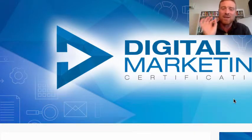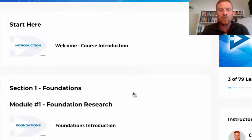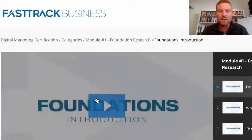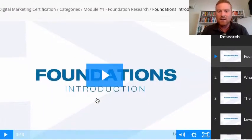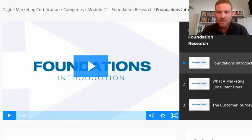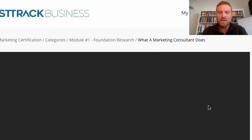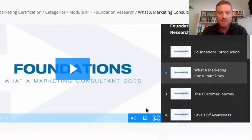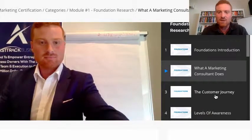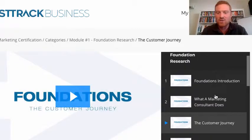That's what this is all about — to give you everything you need in detail. So when you log in, you first off have an intro, then you go into foundations. You simply click into all of these and you'll see along the side there's all sorts of lessons in here. What a marketing consultant does — you just click into these, hit play, and go through each lesson. There's me explaining stuff, the customer journey, levels of awareness, and it just continues.